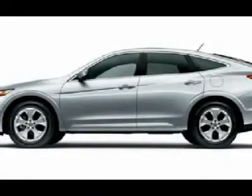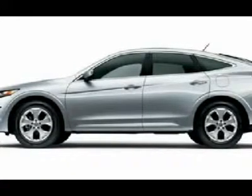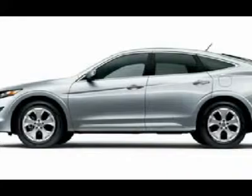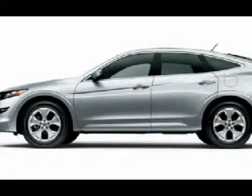Stunning color combination on this unique crossover. Honda quality at a great low price. Accord Crosstour XL 4X4 in Opal Sage Metallic. Nav. Dare to compare.